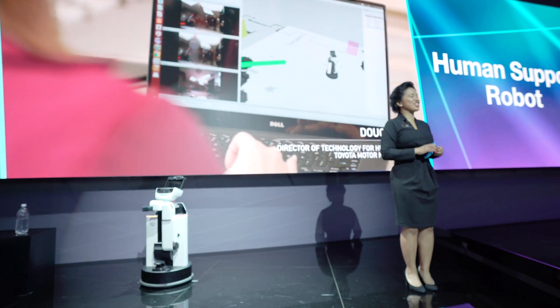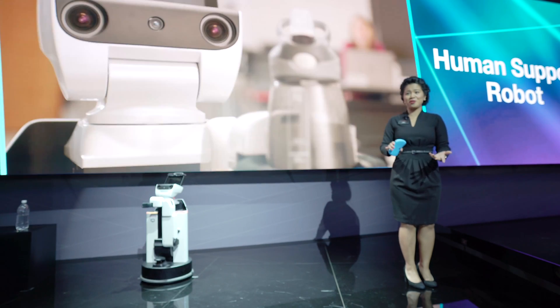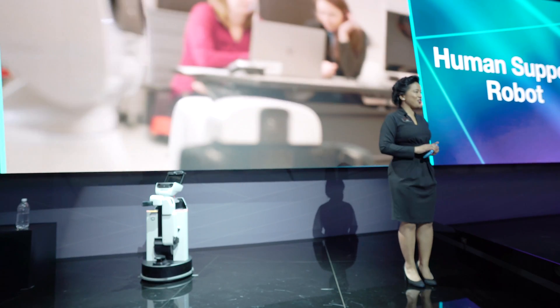Hello guys, welcome to CES 2018. We hope you're enjoying your time here and welcome to Toyota, where we are here to help you start your impossible.